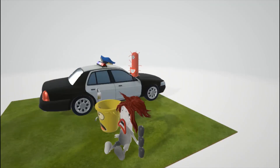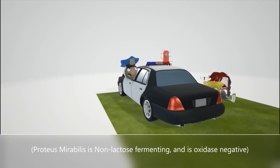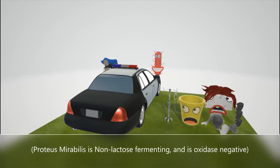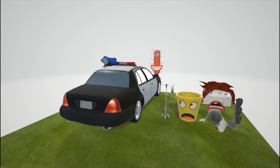There was nothing dairy in this scene, so we know Proteus mirabilis is non-lactose fermenting. We also note it's oxidase negative — there's no ox in the scene — and that helps in diagnosis.